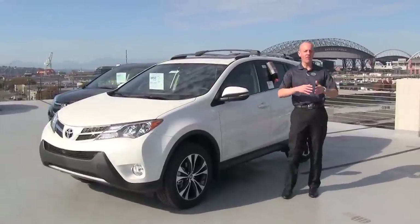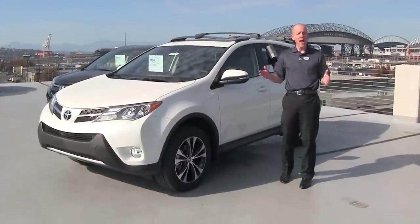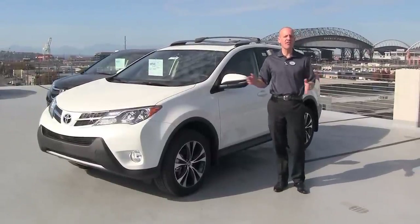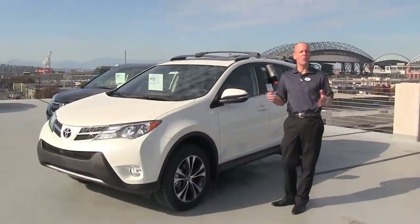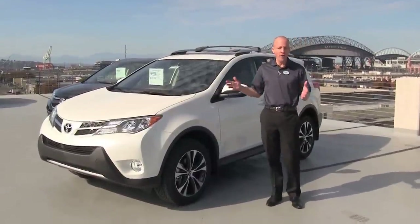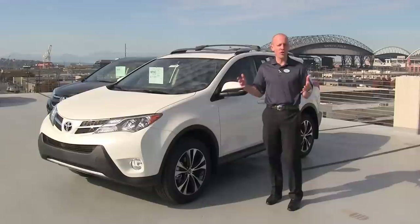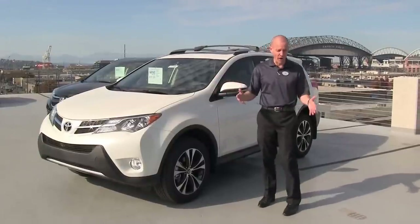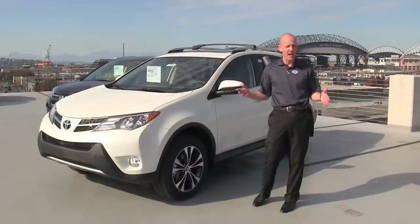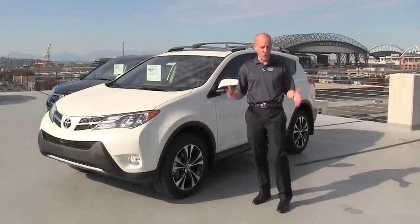Hey guys, it's Joe Tunney here at Honda of Seattle and Toyota of Seattle in the SoDo District of downtown Seattle. We're taking a look at the new 2016 Honda CR-V versus the new Toyota RAV4. This is kind of the one-two punch of the small sport utility scene. The Honda and the Toyota have captured the fancy of the marketplace, and they've done so for many years. They tend to be cross-shopped against one another like crazy.